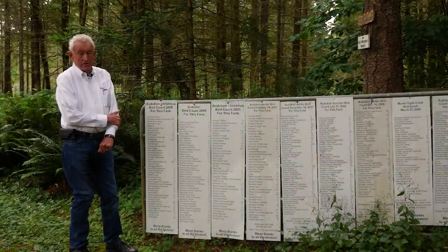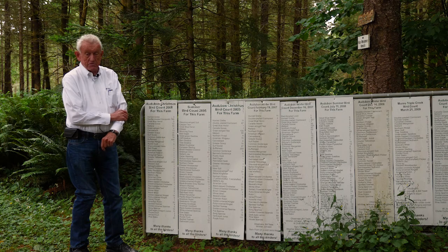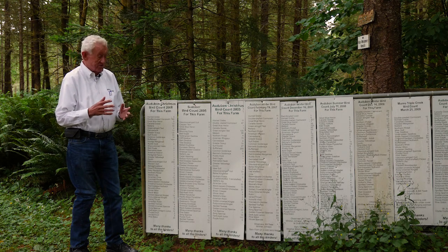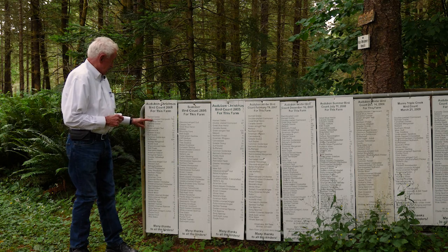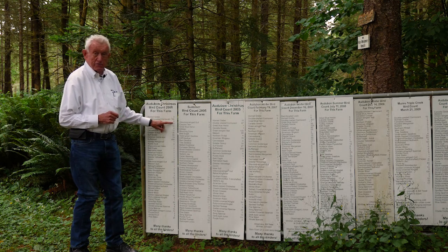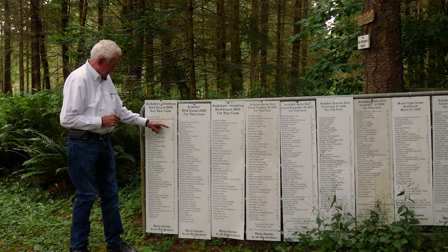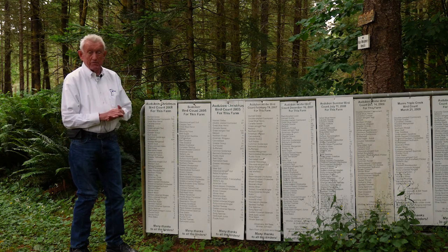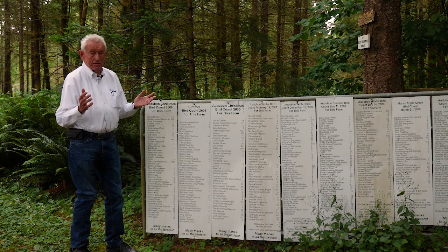We try to do a bird count every year, sometimes twice a year at Christmas and then in June. It's just amazing what you find on one small piece of property with some tidelands. On this particular day there were double-crested cormorants — 146 is what Audubon counted. And you go down here to Buffalo Heads — 464 bufflehead in the bay that day. Incredible.